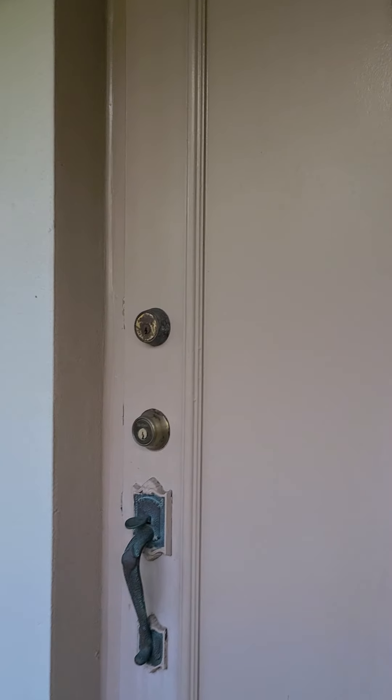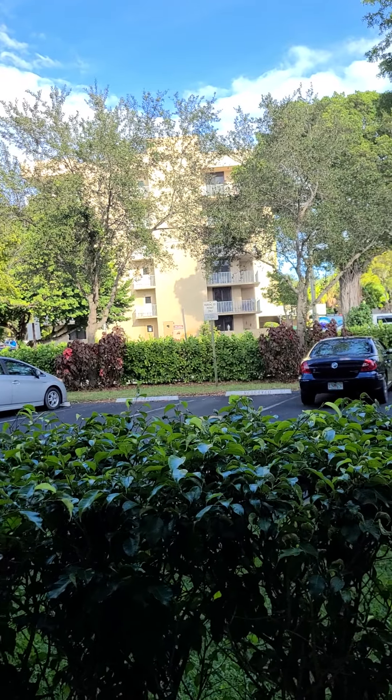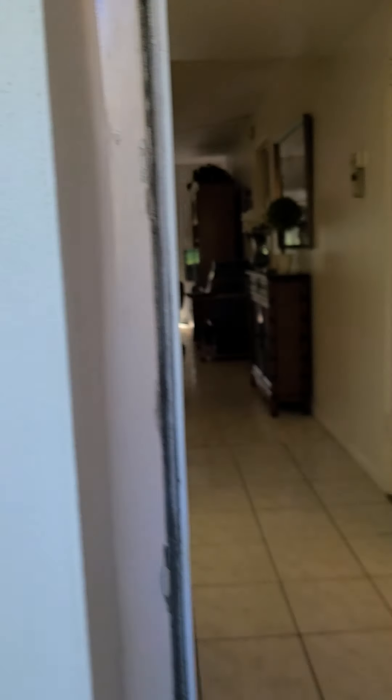Here we are. As you can see, it's a very nice, well-maintained building. Nice area. Your parking space is right in front of the unit. Let's go for a tour.